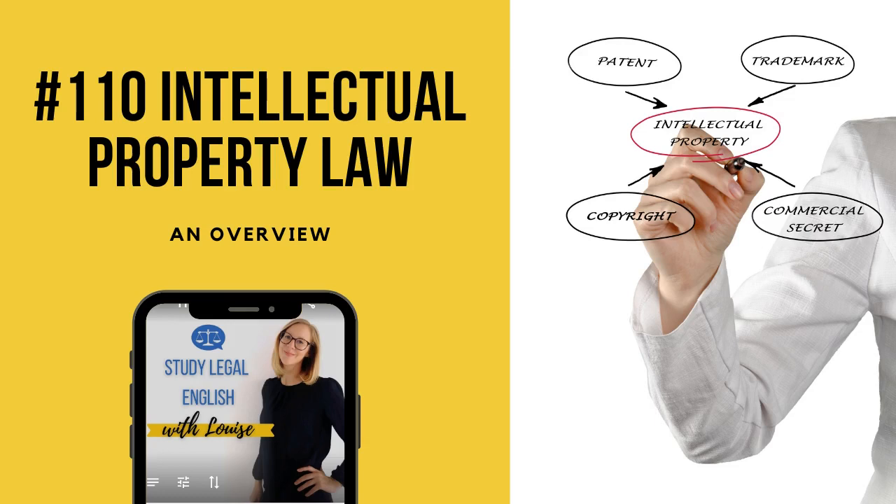You're listening to the Study Legal English podcast, helping lawyers and law students become fluent in legal English. For more information, visit studylegalenglish.com.